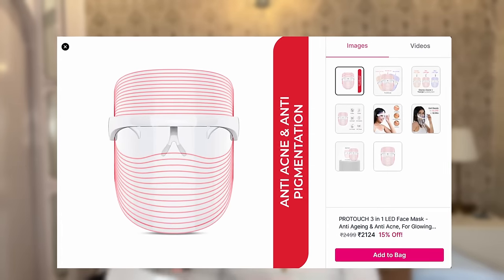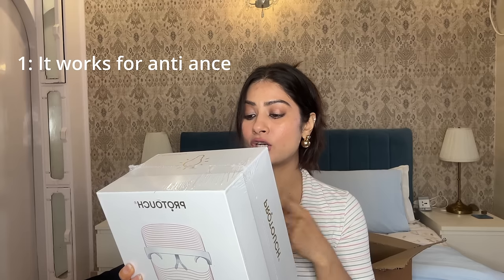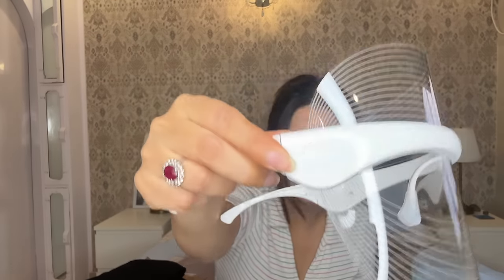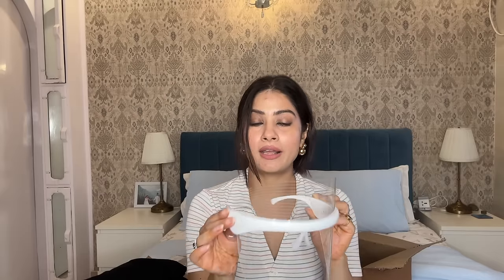This is a 3-in-1 LED face mask with 3 lights. The first one is red light — it works for anti-aging. The blue light works for anti-acne. And the orange LED light works for anti-pigmentation. This one is for $24.99 and I ordered it from Nykaa. You just wear it like this — and there's a button here. I need to charge it right now. When it's charged, it will show blue, red, and orange light.